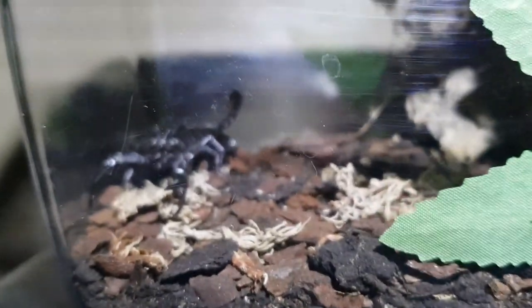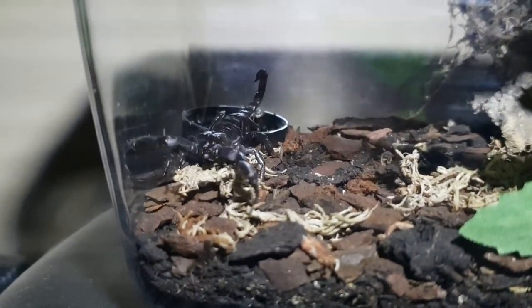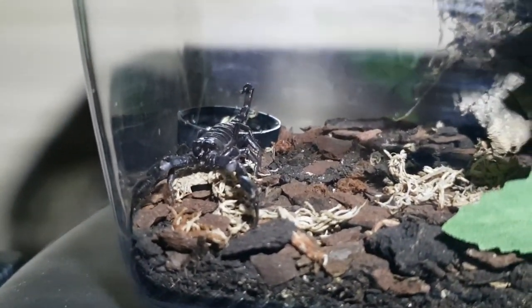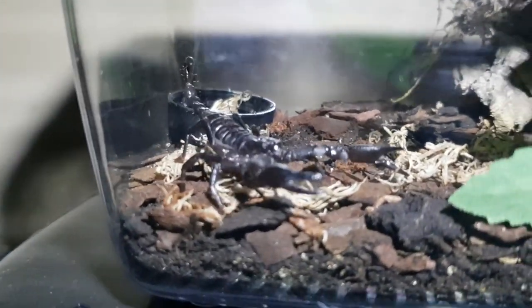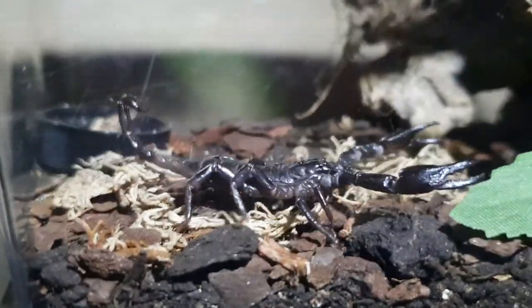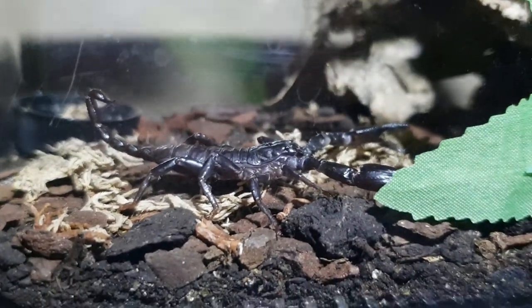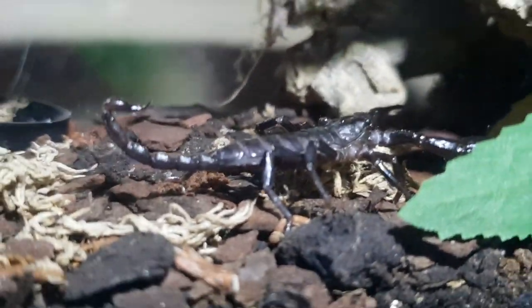Moving along now, and this is my Asian forest scorpion — one of two that I've got. This one is a hell of a lot bigger than the other one. They're both from the exact same litter. This is the only one that's molted so far; the other one hasn't molted as of yet. The other one is probably about the length of the tail of this one — it's so small. This one has molted once but is probably due to molt again soon.